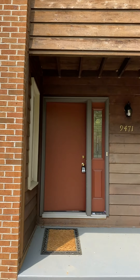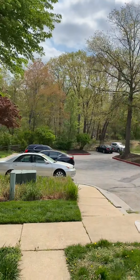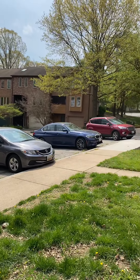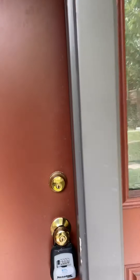We're at the townhouse on Clock Tower Lane in Columbia. The property is down in its own little circle. This is a three bed, two and a half bath unit.